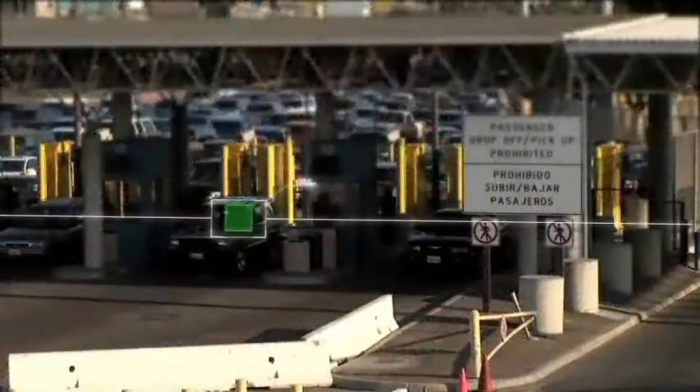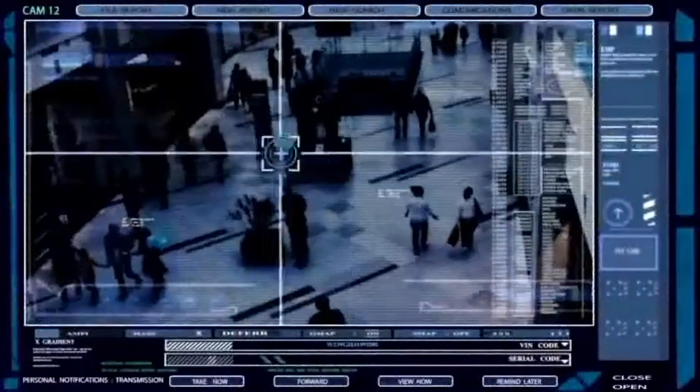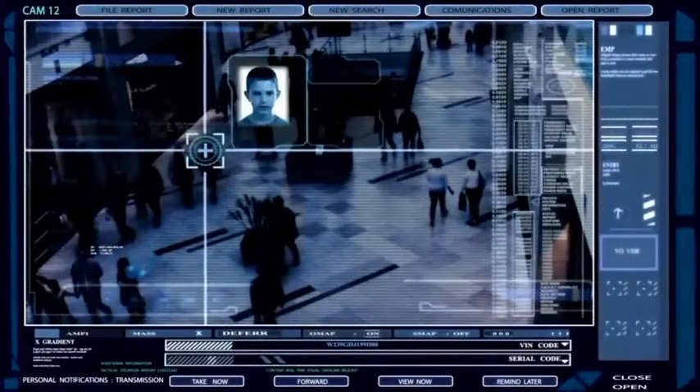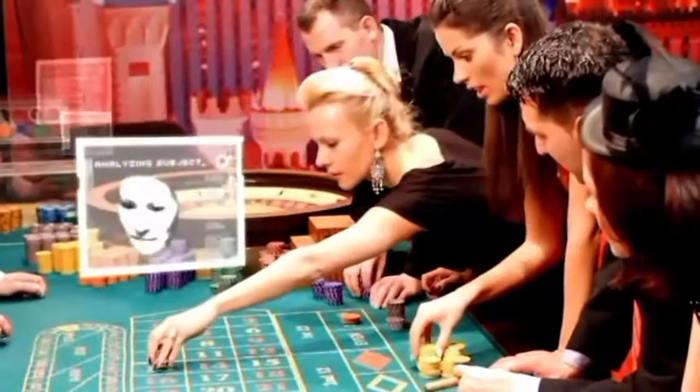Imagine identifying a terrorist, or intercepting a criminal at a border, or locating a lost child. The same technology can both protect you against fraud and help you provide tailored services to preferred customers. Imagine being able to recognize that one face among millions.